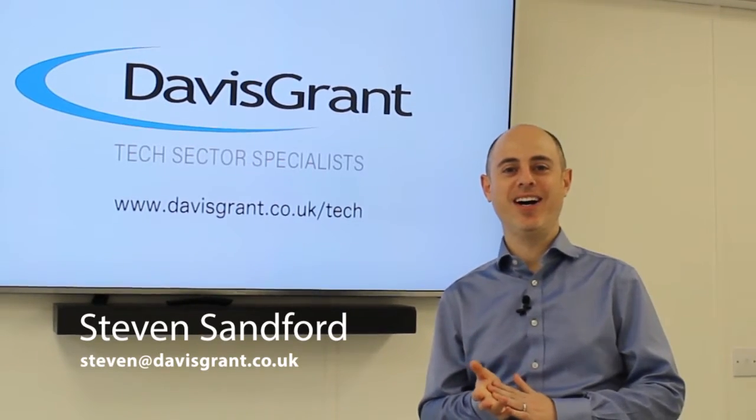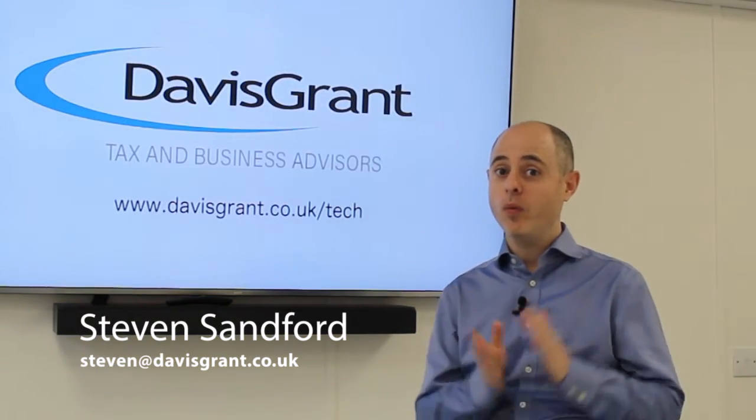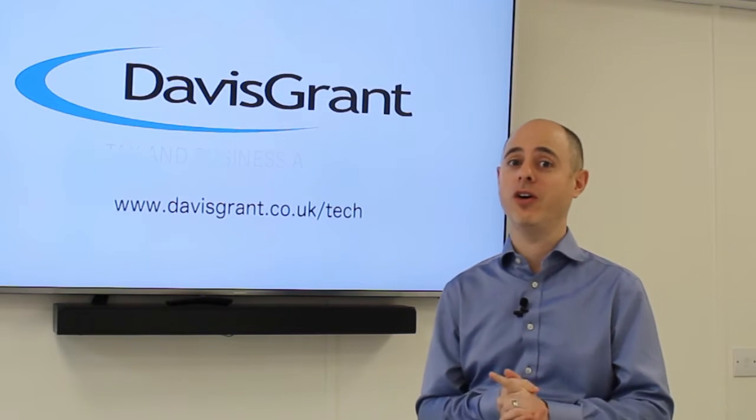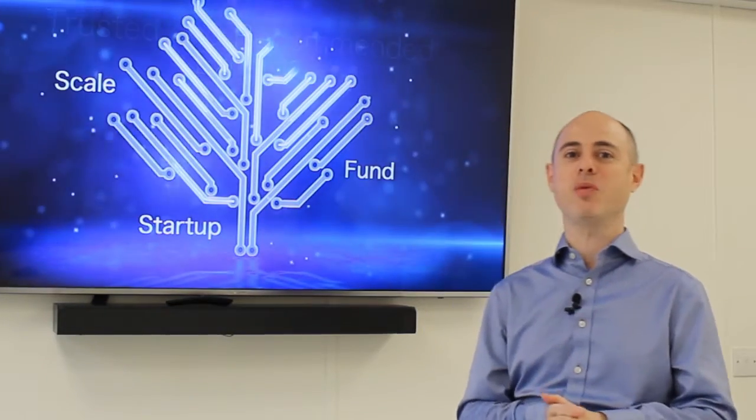Good morning. I just wanted to take a few minutes to give you a little insight into something I've come across very, very recently. We at Davis Grant are pretty hot on the latest automations and what's going on in the world to make your lives as clients and our lives as accountants as easy as possible.